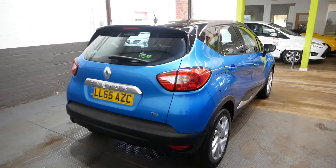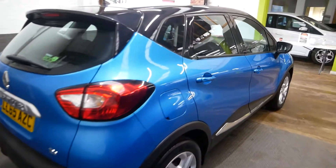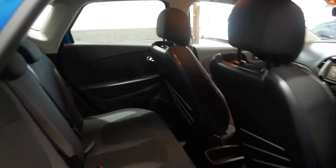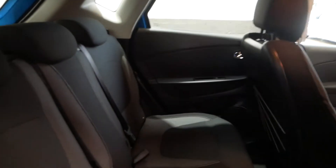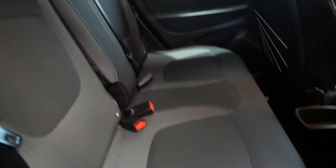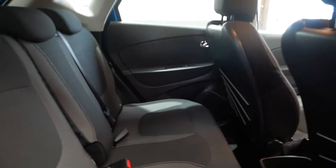This car has a full service history and has been very well looked after by the previous owner. It will also come with a new MOT, either to be done soon or with your purchase. The rear seats are in very nice condition — no rips, tears, or anything like that.